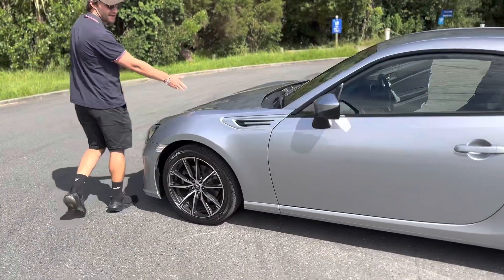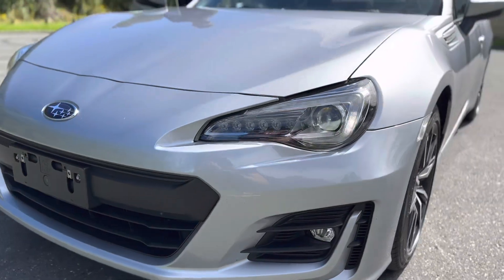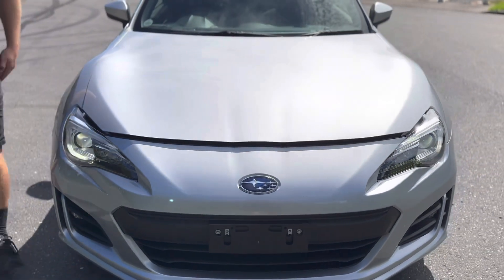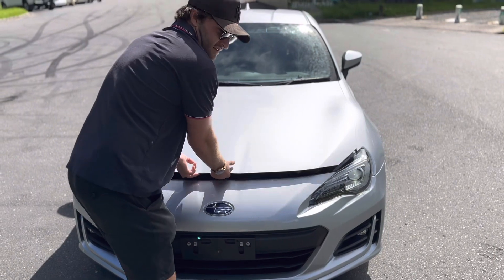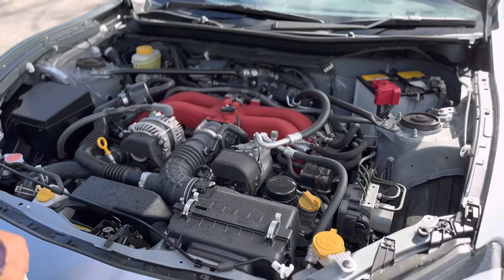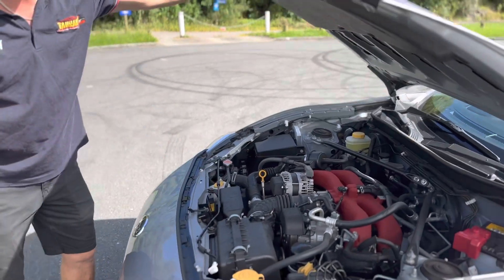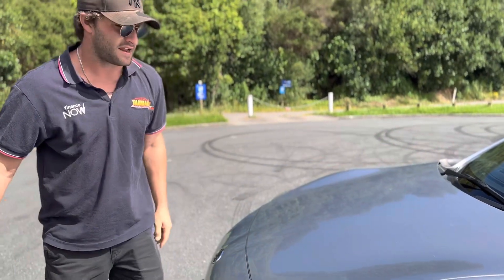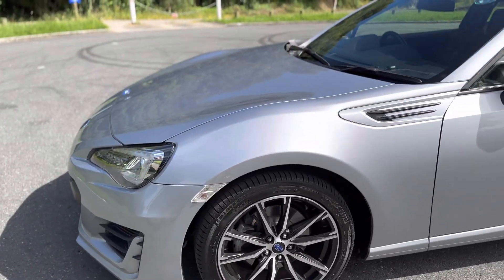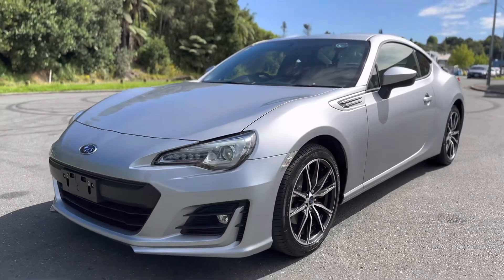Under the bonnet, we've got the 2.0-litre engine. They're very nice little motors. Being a joint venture with Toyota, Subaru created this BRZ and Toyota created the 86. They put a flat-4 in it, below the centre of gravity — it actually sits below the top of the suspension top hats here. That low centre of gravity and 50-50 weight balance creates an intensely exciting experience, especially when you're driving very spiritedly. Better to do it on the open road or country roads, but certainly round town it's very usable.